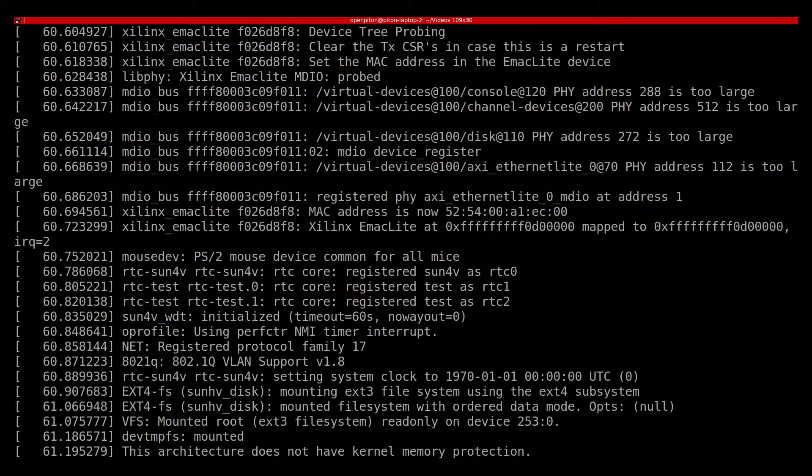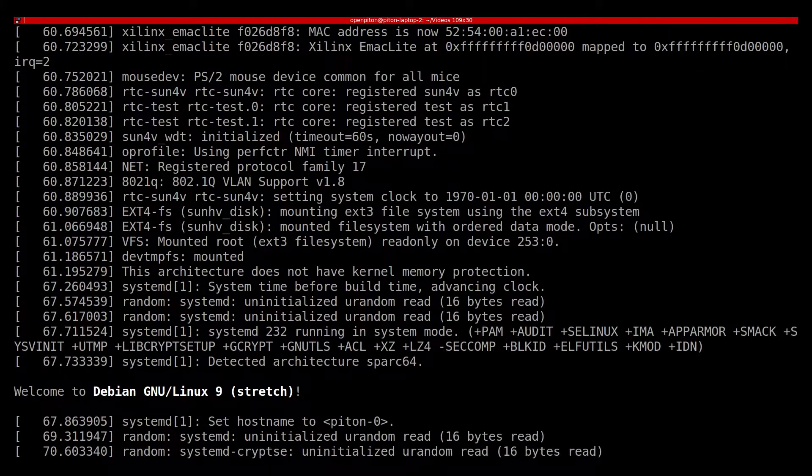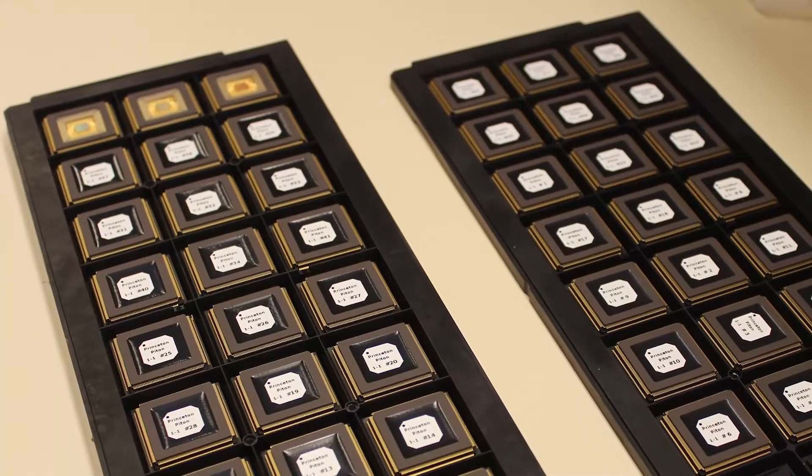Our work explores the Piton processor, a 25-core academic processor taped out in IBM 32nm technology. Piton has private L1 caches, a shared distributed L2 cache, and three physical networks on-chip.